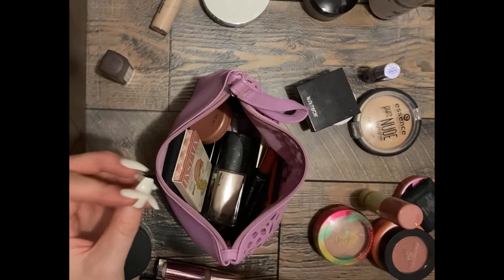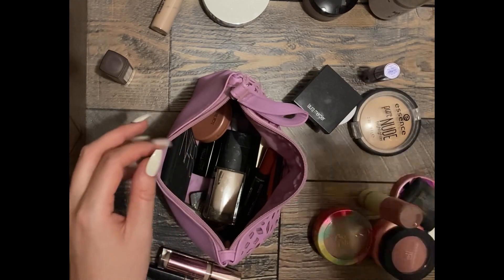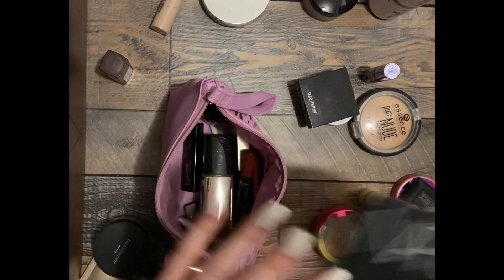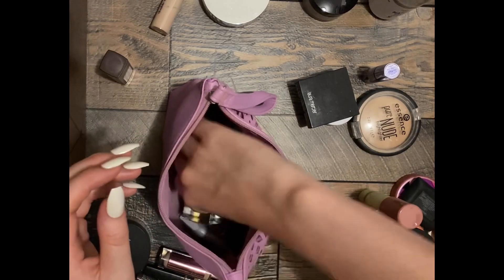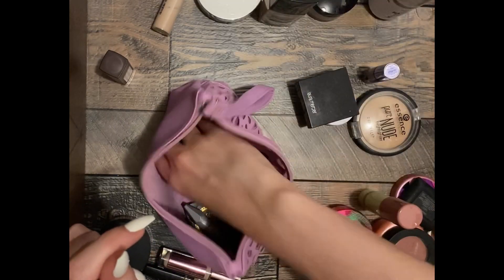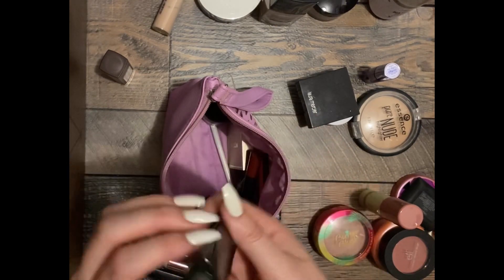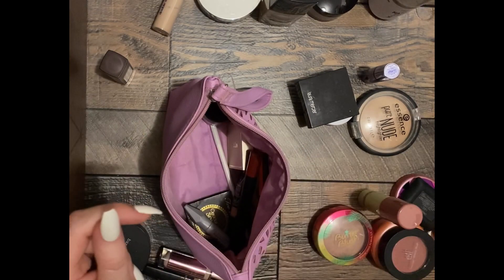Blush, blush, bronzer, bronzer. A foundation. I'm going to get rid of this sample mascara — I hated it. It's the Hourglass Caution Extreme Lash Mascara. I just thought it was terrible — it did nothing for me. I have naturally long eyelashes but they're stick straight, and it just did nothing.